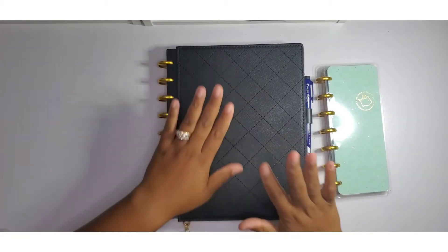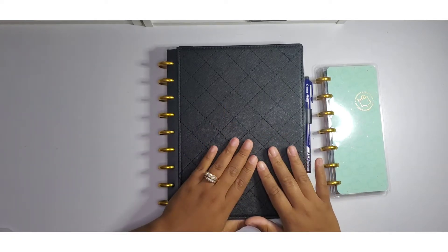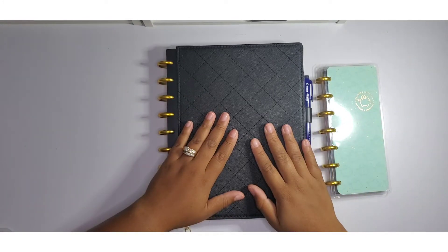Hello guys, welcome to my channel. If you're new here, I am Stephanie. Today I'm here with a video — a bit of what I would call pay my bills with me — and I do that once a month.